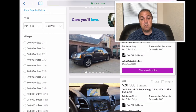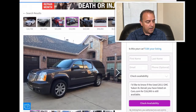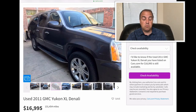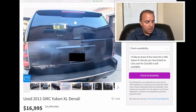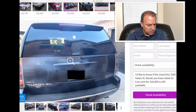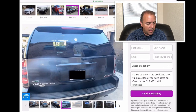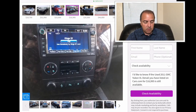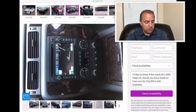GMC Denali, this is the 2011. They're asking $16,995 and it has 131,454 miles. I like the Denalis — I like what GMC has done with those. Luxurious, plenty of features.